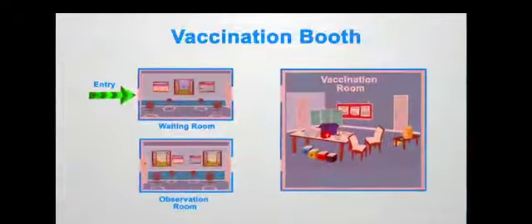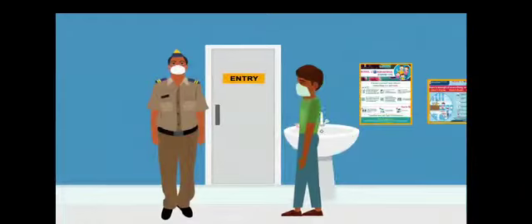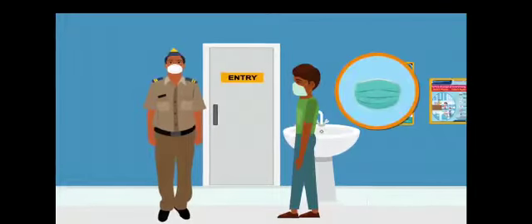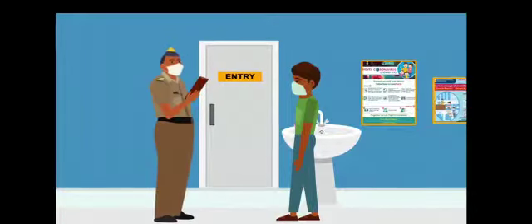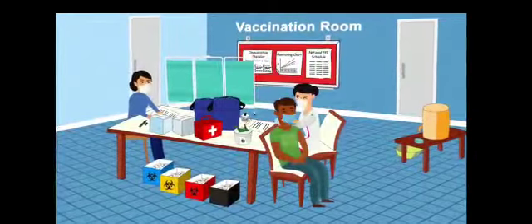There will be three rooms and one entry point to the site. The beneficiaries wearing face masks or face covers will be requested to identify themselves at the entry. Once inside, they will wait in the waiting room, and as per the schedule, they will get vaccinated.